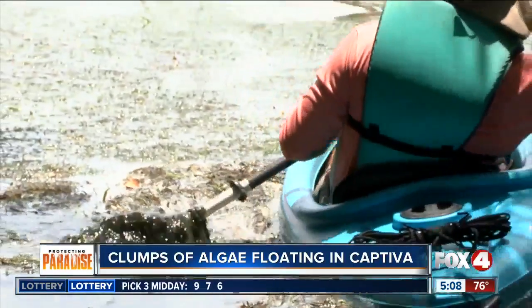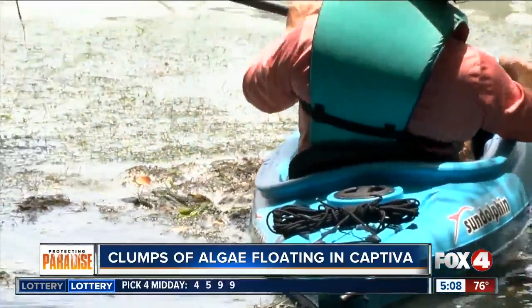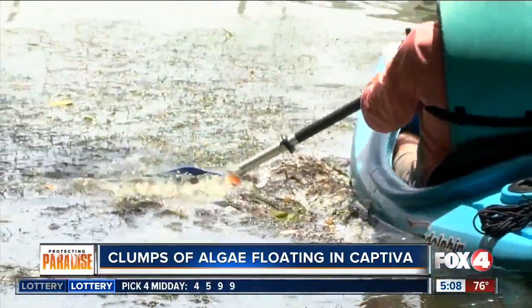That biologist also says what you're smelling is actually a sulfur in marine algae, which gives off that rotten egg smell.